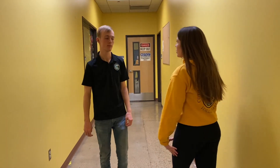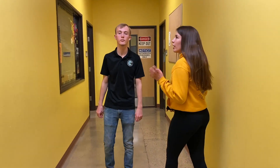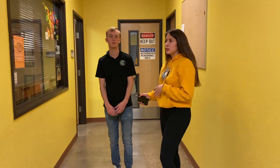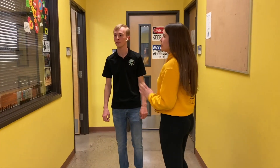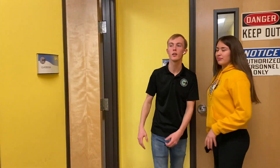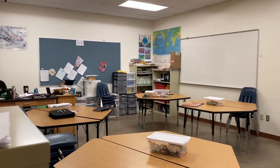Walking down this hallway, we have a couple of our underclass science classrooms where underclassmen can take classes that will prep them for high school, such as intro to biology and intro to physics. On the right is one of our middle school science classrooms, which is quite large as it's suitable for many different labs.